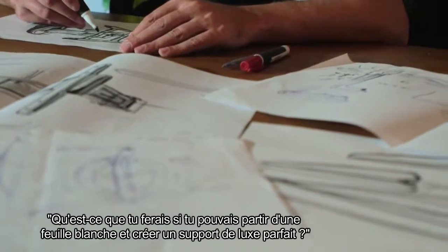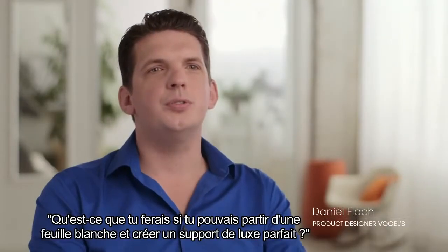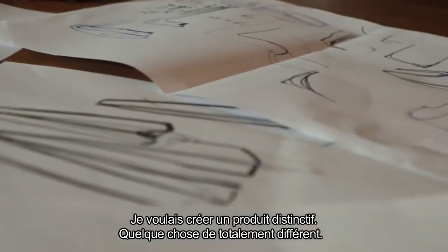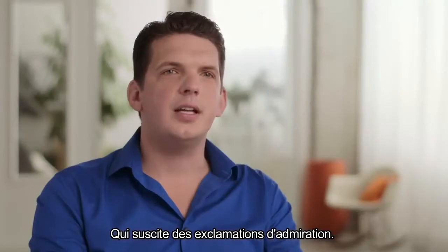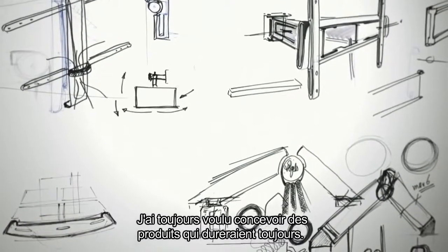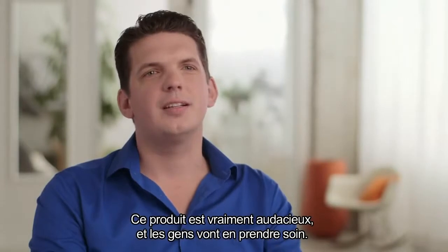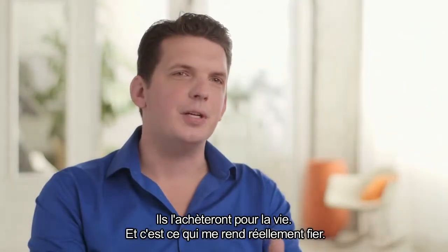When they said if you could start from scratch and create the perfect luxury mount, what would you do? I knew exactly what I wanted to make. I wanted to design a signature product — something totally different. When you look at it, it's wow. I always want to design products that will last forever. This product is really bold. People will treasure it and will buy it for life. And that makes me feel really proud.